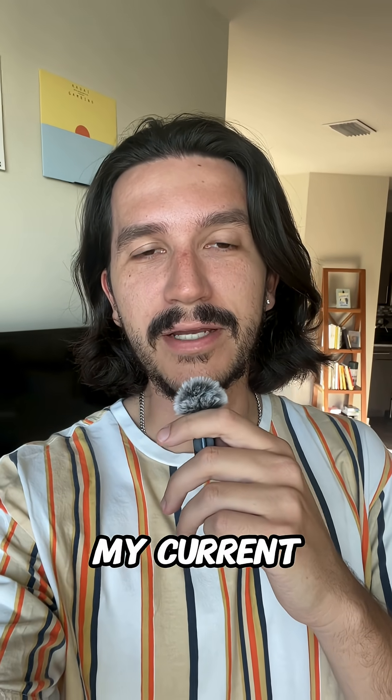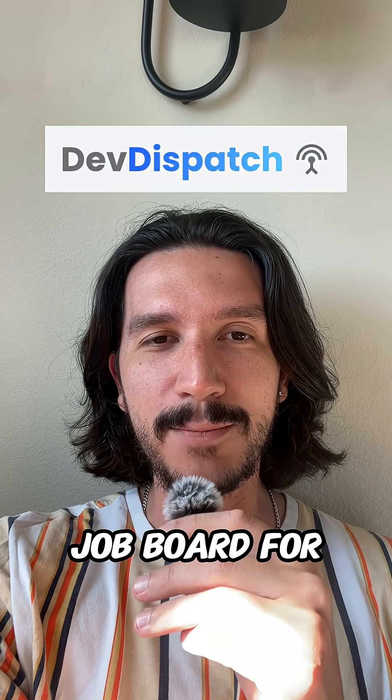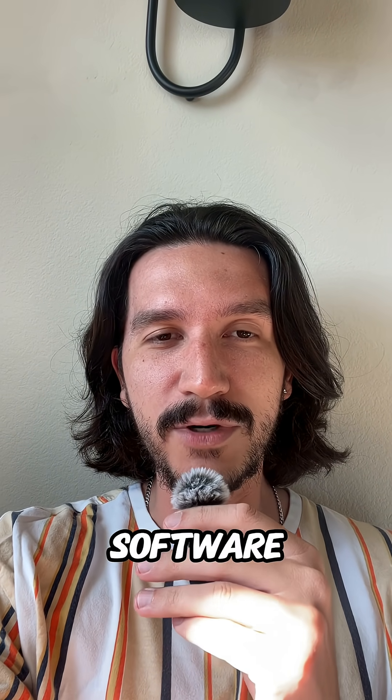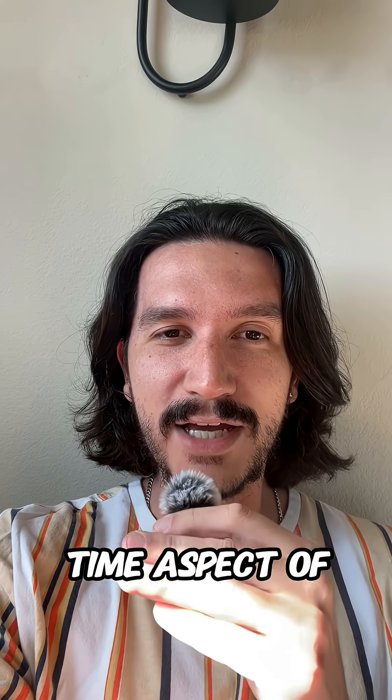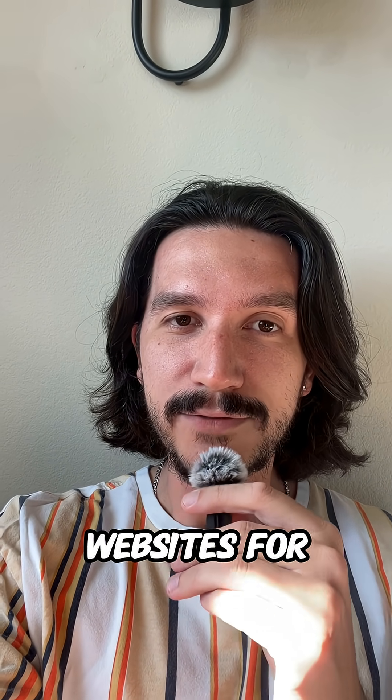This is the tech stack I'm using to build my current project. The project is called DevDispatch, and it's a real-time job board for remote US-based software engineers. The real-time aspect means I am constantly scraping company websites for new job postings.